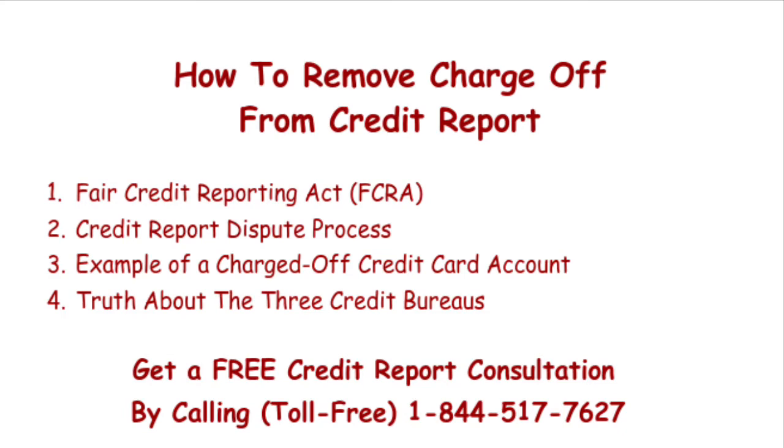In our brave new world, your credit score all but determines where your kids attend school, the neighborhood you live in, the kind of car you drive, and much more. On a sidebar, if this charge-off item is on all three of your credit reports, you'll need to file three separate credit report disputes. You'll need to dispute Equifax to potentially remove the charge-off from your Equifax credit report, along with filing an Experian dispute for your Experian credit report, and likewise with TransUnion.